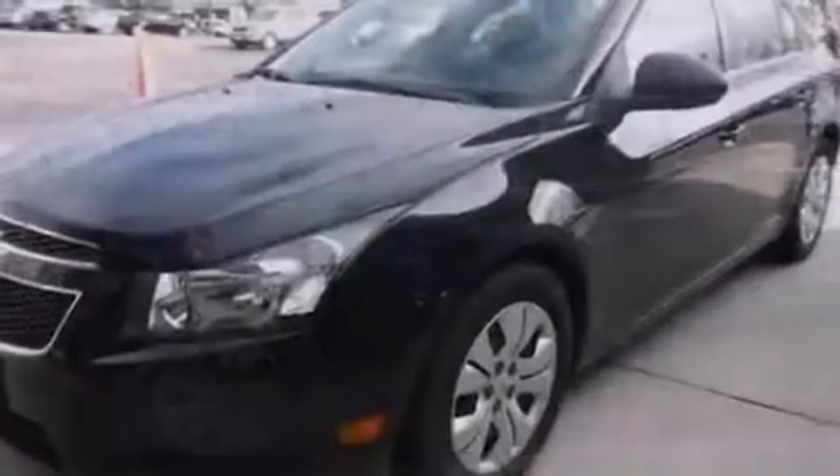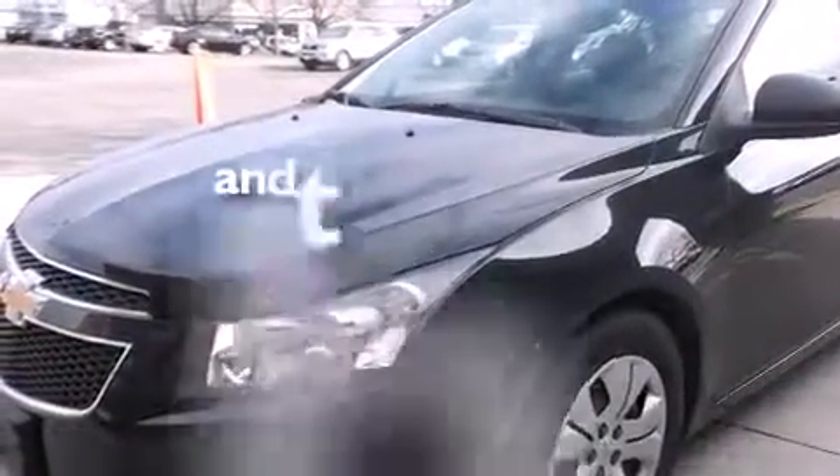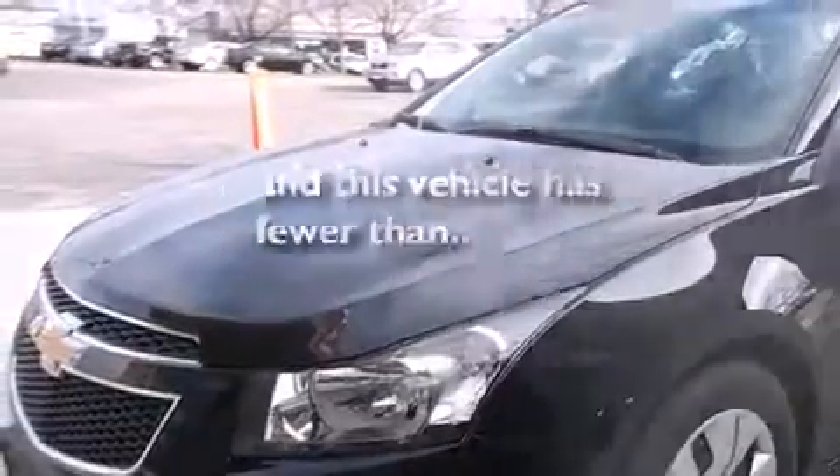Air conditioning, a split folding rear seat, and this vehicle has fewer than 11,000 miles on the odometer.